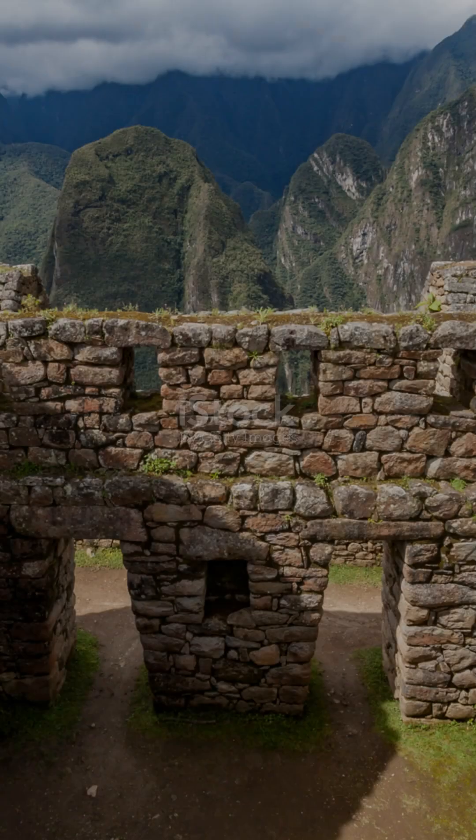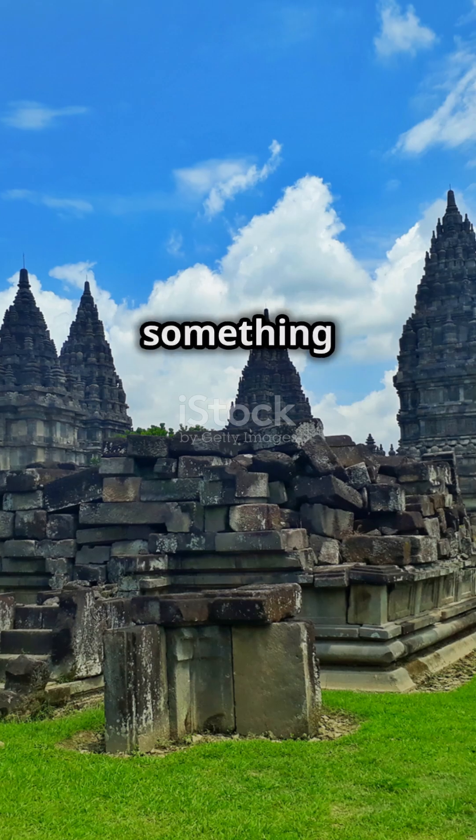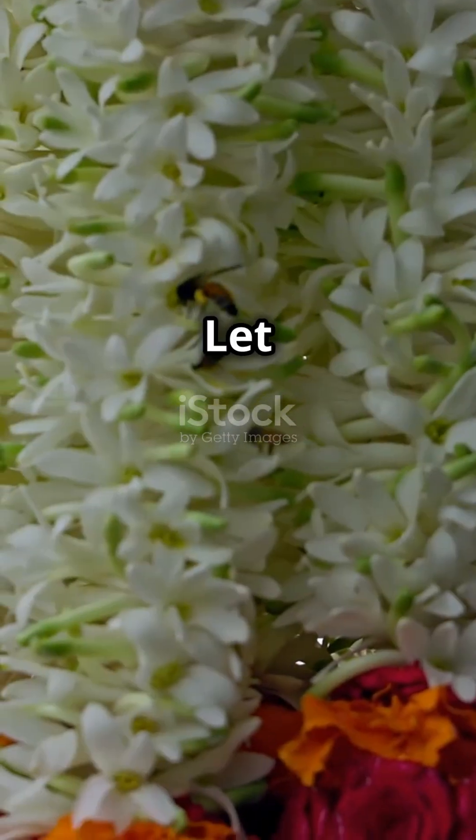What do you think? Was this an ancient feat of engineering, or proof of something we can't explain? Let me know in the comments.